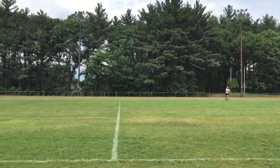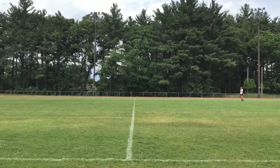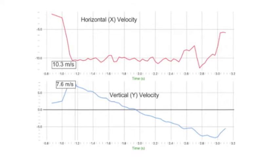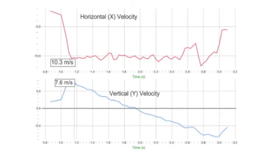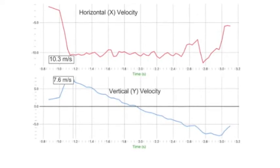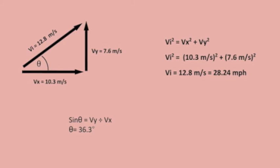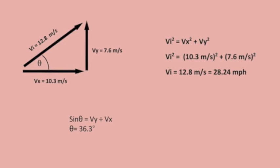In this video, I was able to track the flight of the javelin using the video physics app, which produced these graphs. From these graphs, I was able to determine the values of the x and y directions to be 10.3 and 7.6 meters per second. With these values, I calculated the initial velocity using the equation Vi² = Vx² + Vy² and found it to be 12.8 meters per second or 28.24 miles per hour. Then, I was able to find the angle of release using the sine of the x and y velocities to be 36.3 degrees, which is very close to the optimal angle of release.